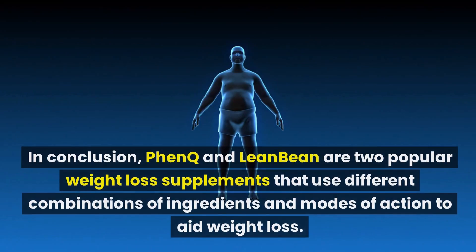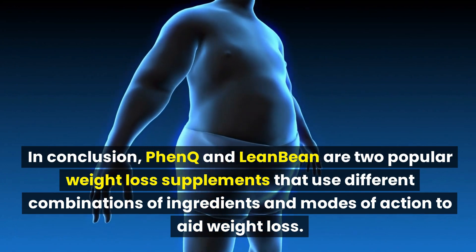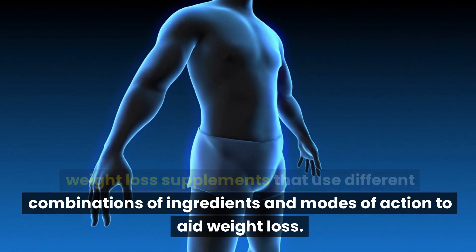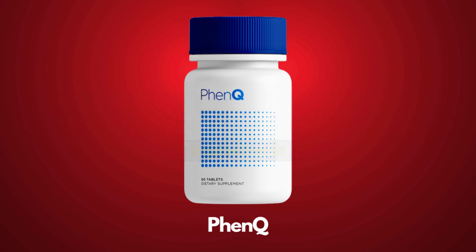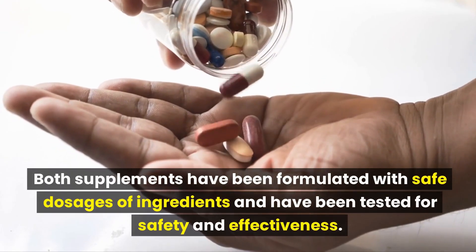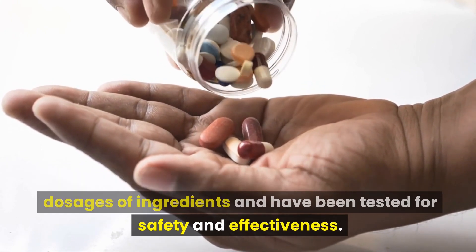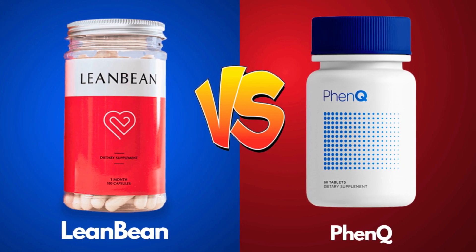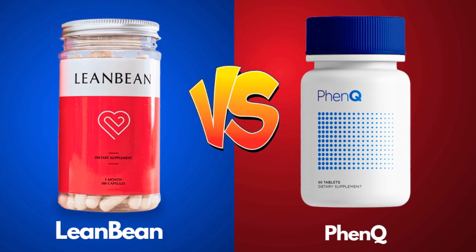In conclusion, FenQ and LeanBean are two popular weight loss supplements that use different combinations of ingredients and modes of action to aid weight loss. FenQ contains caffeine and fewer ingredients, while LeanBean is caffeine-free and contains more ingredients. Both supplements have been formulated with safe dosages and tested for safety and effectiveness, and both can be effective tools for achieving weight loss goals when used as part of a healthy lifestyle.